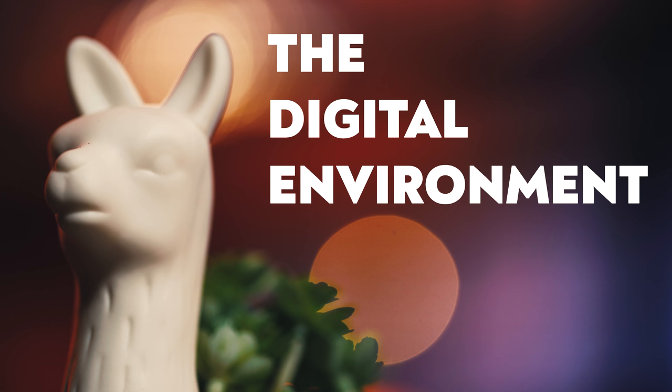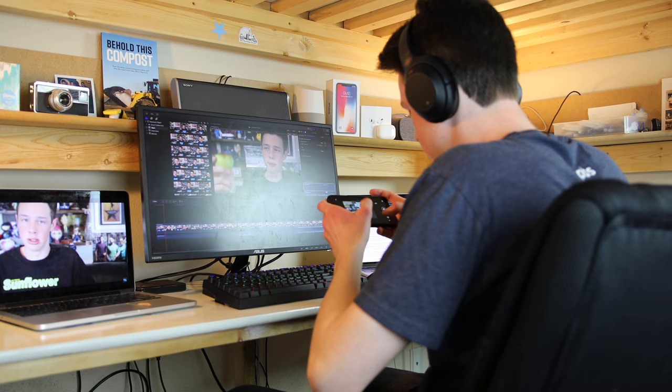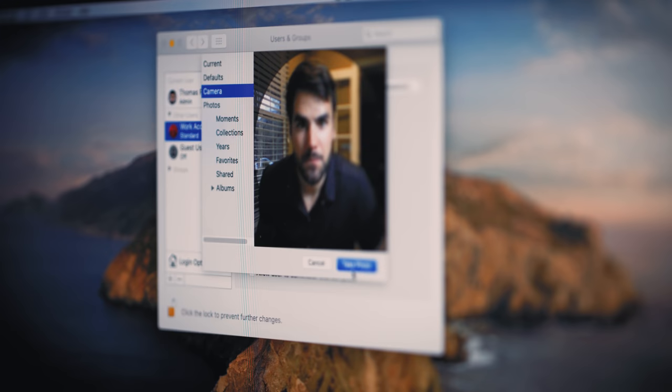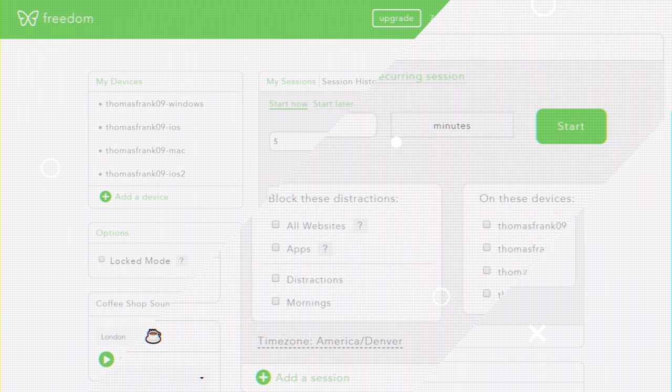The digital environment you build is just as important as the physical one. If your computer or phone are constantly distracting you and pulling your attention away from work, you're really not going to get much done. First and foremost, I'd recommend creating a secondary work account on your computer that doesn't have access to Steam, Origin, Epic, or really any other program you find distracting. You can also use a program like Freedom, which will actively block distracting websites and apps while you're working. Your phone is also a potential distraction — possibly more so — which is why my main recommendation is to keep it away from your work area while you're working. When you take a break, you can check it then.